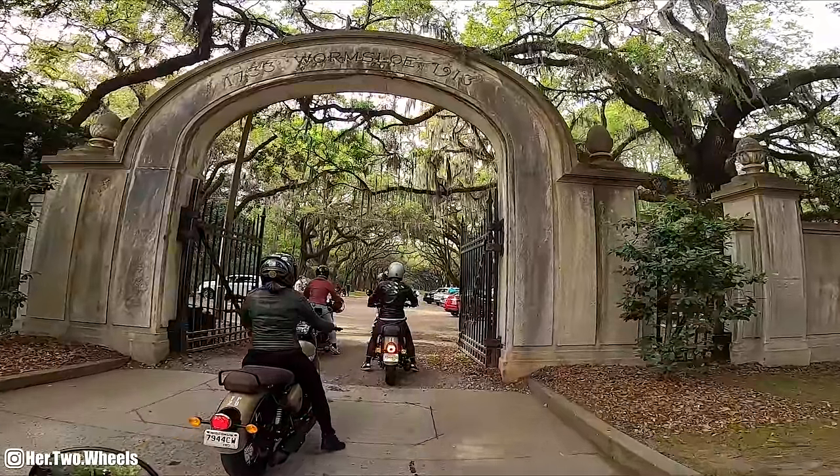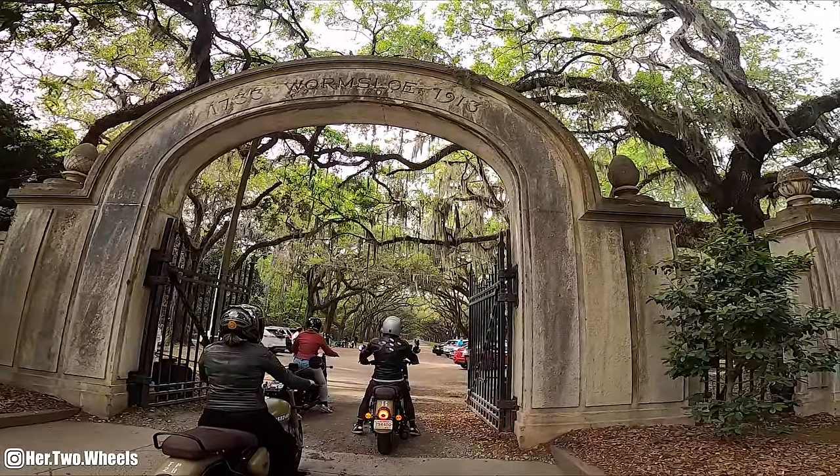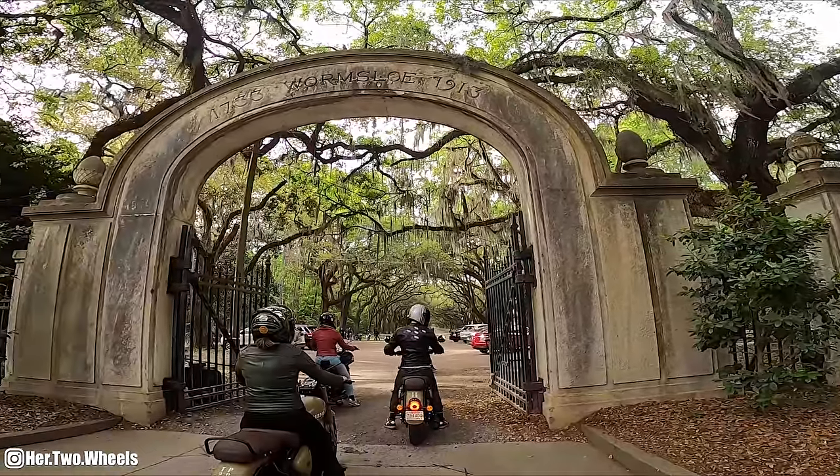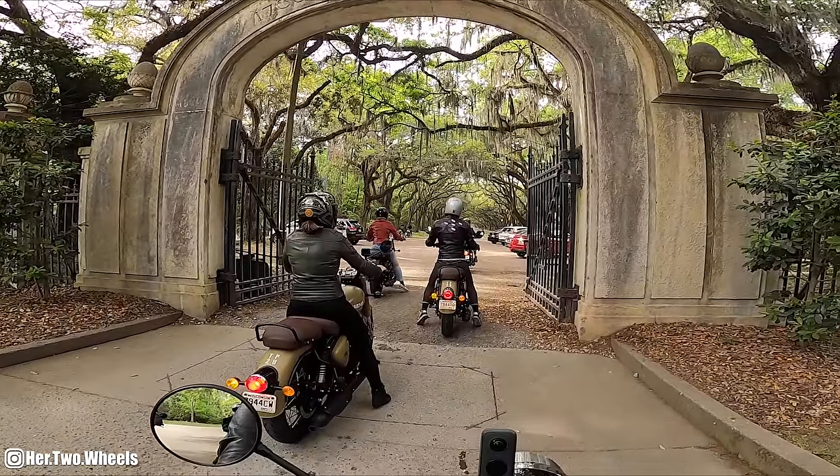1733 to 1913 - is that how long this plantation was in operation? I'm assuming I'll find out.